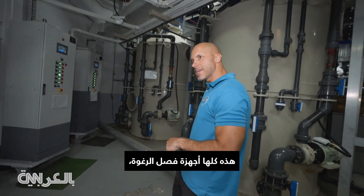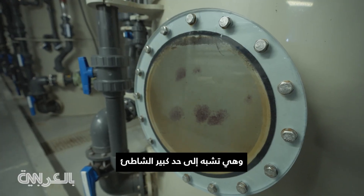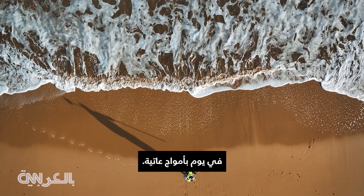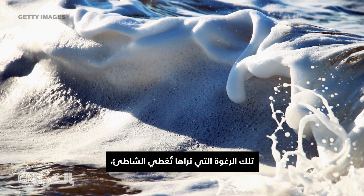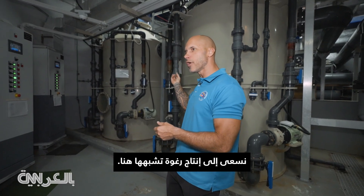These are all foam fractionators, and the foam fractionators are a lot like the beach on a day with big waves — all that foam that you see washing up on the shore. We're trying to create that same kind of foam here.